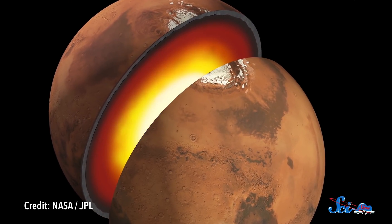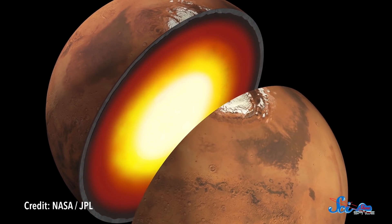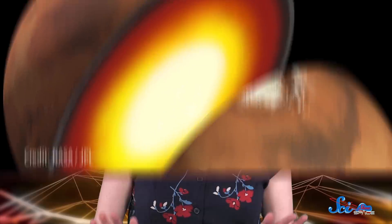and we still know next to nothing about what's happening inside it. We don't even know how thick Mars's crust is, for example, or the size of its core, or how much of its core is liquid. So this mission is going to help us figure some of that out, which should give us more clues about the planet's formation and history.